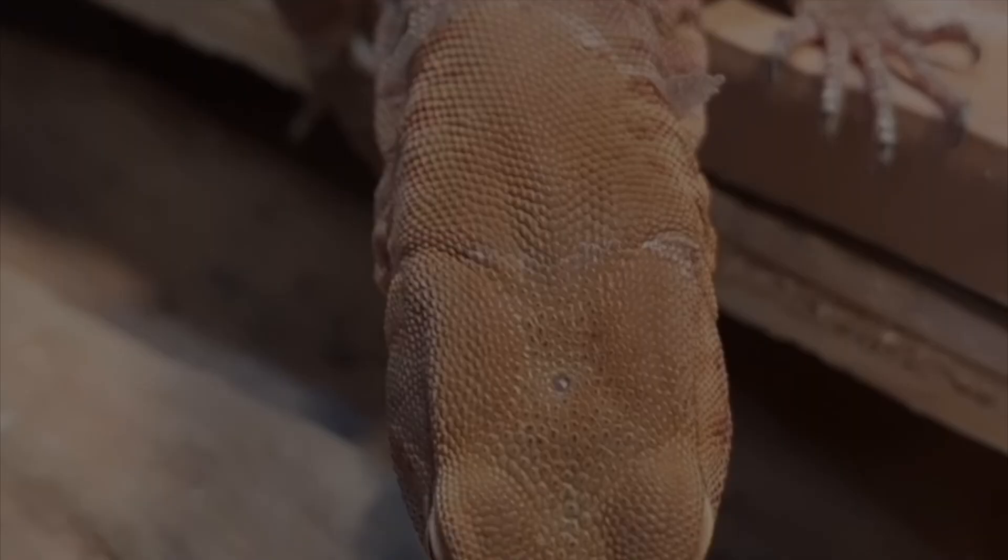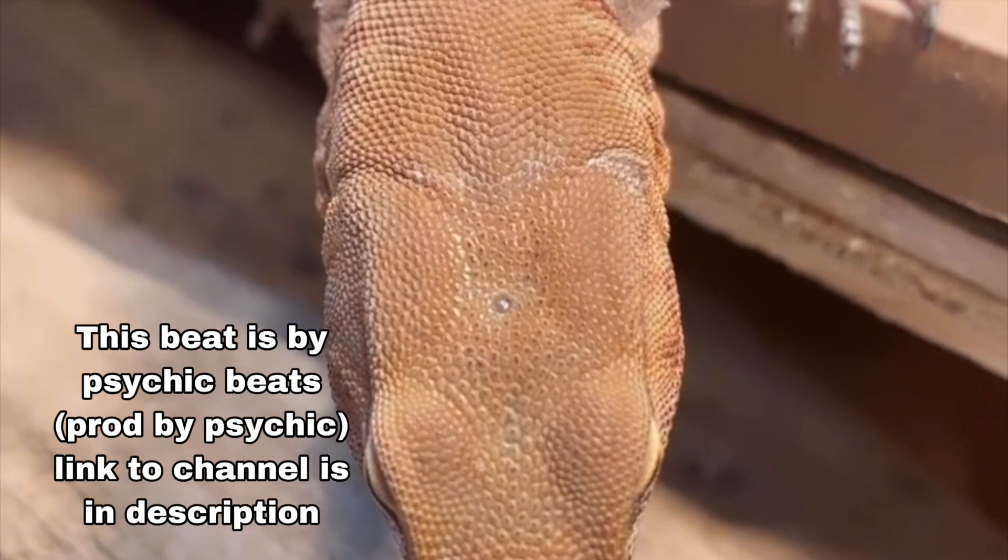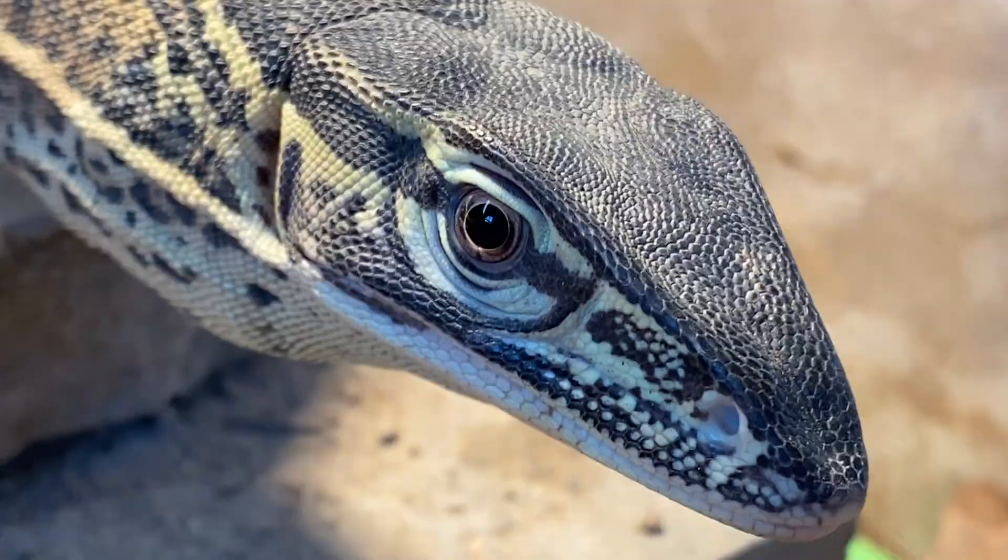Out of the vast and intricate group of reptiles known as varanids, or the monitor lizards, there's one subgenus that has possibly the most breathtaking and eye-catching lizards in the world. It's called Hapterosaurus, otherwise known as the tree monitors.